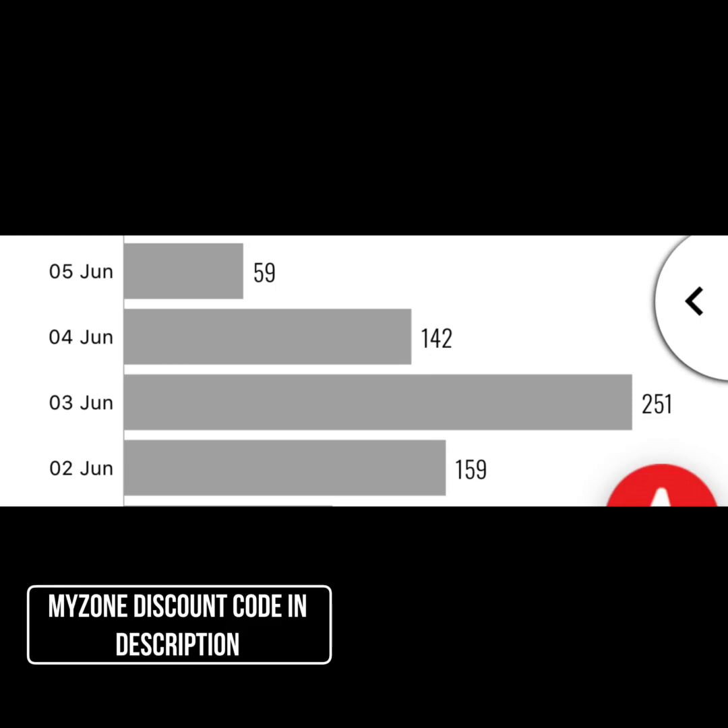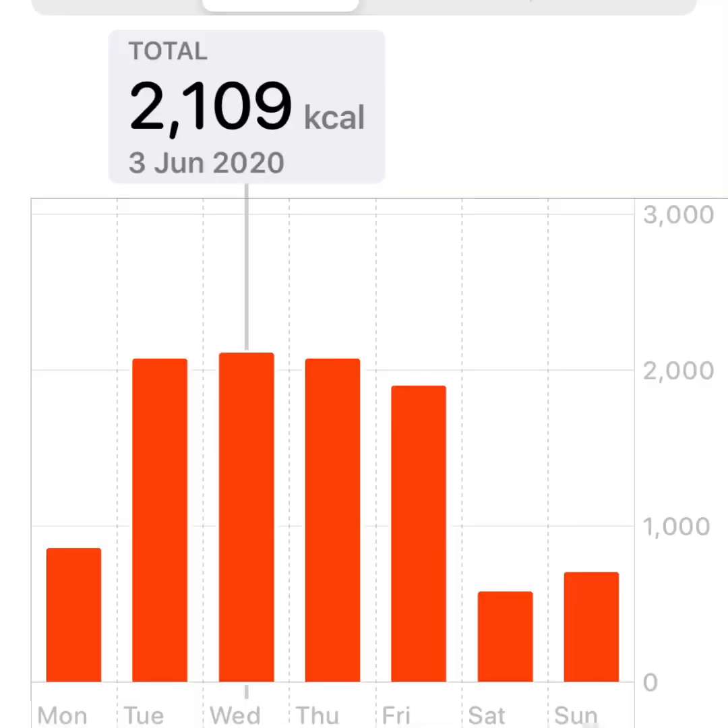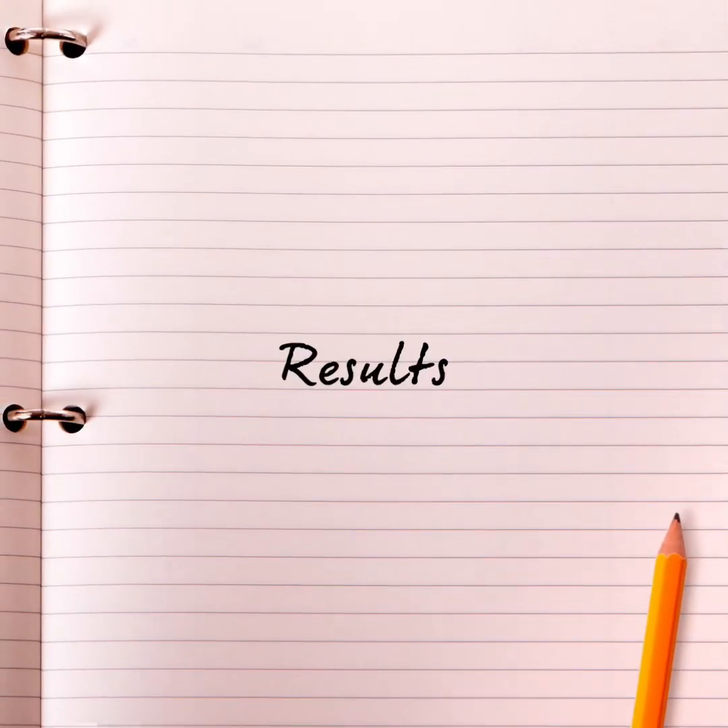The Myzone points aren't the be-all and end-all, but it shows my efficiency improved. I also became lighter, and being lighter means I'm not moving as much mass through space. Tuesday through Wednesday, my active calorie burn was averaging just over 2,000 calories for the days of walking. On top of my resting metabolic rate of around 2,000, that means I was burning about 4,000 calories a day. Let's check the results — how much fat loss was actually achieved.